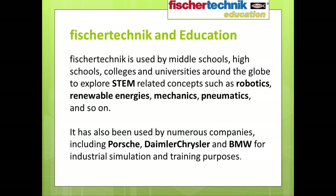The new Fisher Technic Introduction to STEM sets were specifically designed as the entry point for the Fisher Technic education family. Almost since its inception, Fisher Technic has been used by middle schools, high schools, colleges, and universities across the globe to explore STEM-related concepts such as robotics, renewable energies, mechanics, and pneumatics. Fisher Technic has also been used by numerous companies — including Porsche, DaimlerChrysler, and BMW — for industrial simulation and training purposes. More than something students use for only a year or two, Fisher Technic is designed so that students can grow with it as they progress through their academic careers.